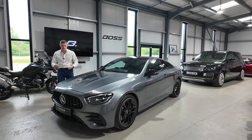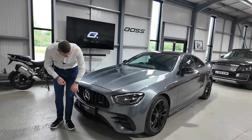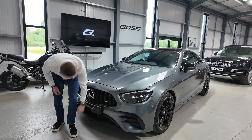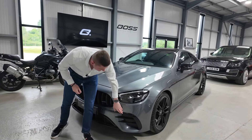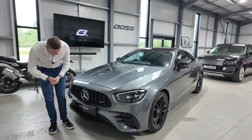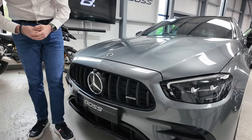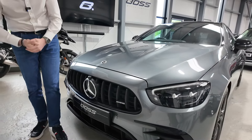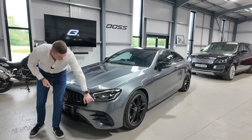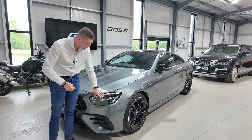We'll start at the front and walk you around what the Night Edition Premium Plus includes. The first and obvious point of a Night Edition is all of the blacked-out parts: the front grilles are dark chrome instead of standard silver chrome, the lower splitter is in gloss black, and the side air intake sections are all in gloss black as well. There's also the forward-facing camera for the 360 surround camera system, the badge doubles as a radar for adaptive cruise control, front park distance control in the bumper, and LED headlamps with automatic high beam assist.